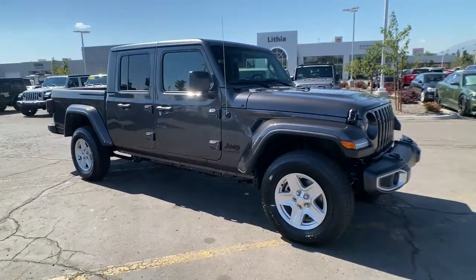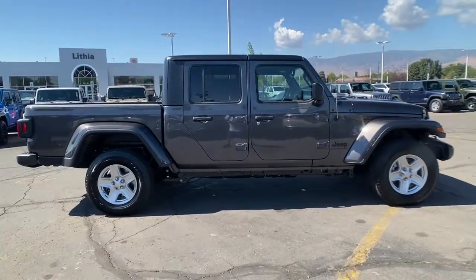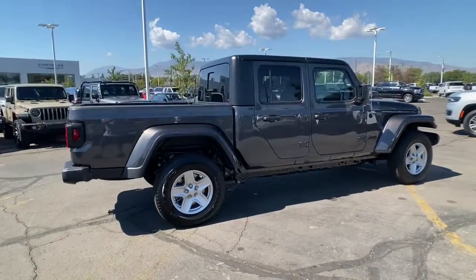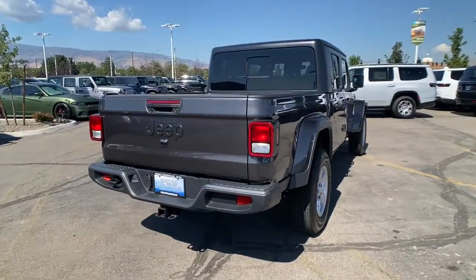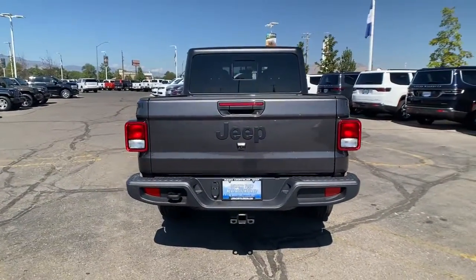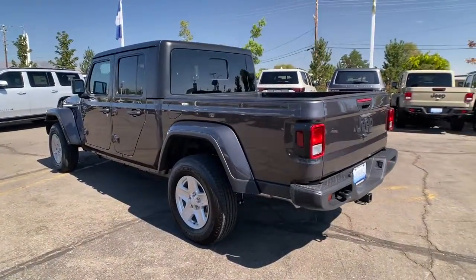Can you see yourself in the 2022 Jeep Gladiator? Take undeniable style and capability with you on every adventure in this rugged Gladiator. Impressive towing ability teams up with pickup utility and SUV versatility to create the ultimate off-road tool.